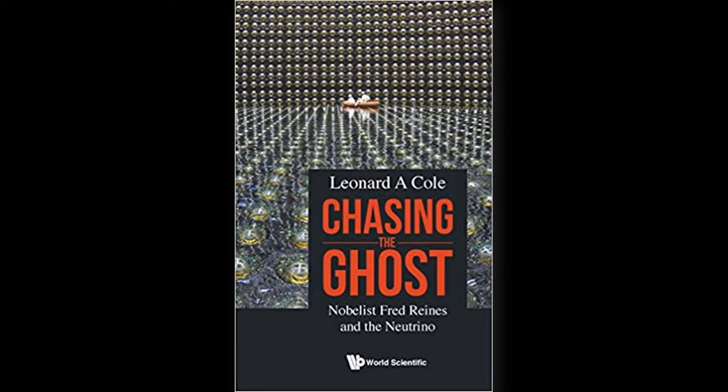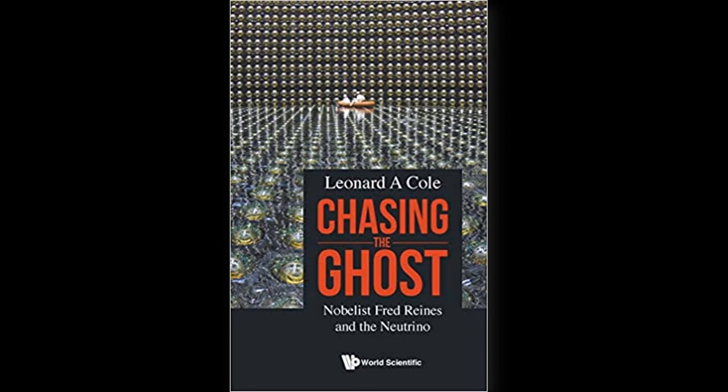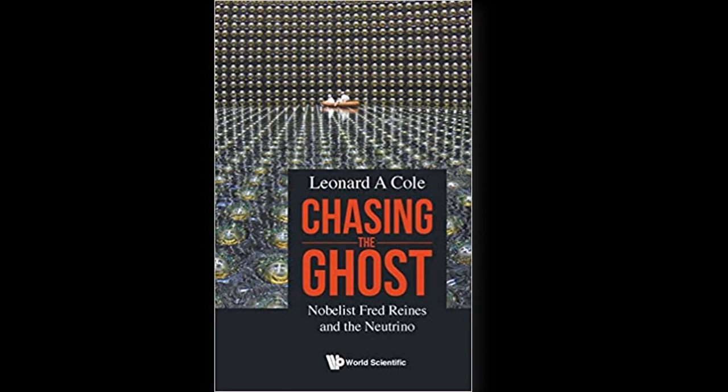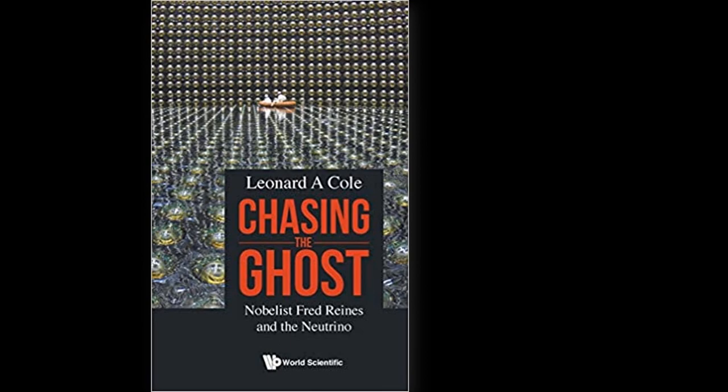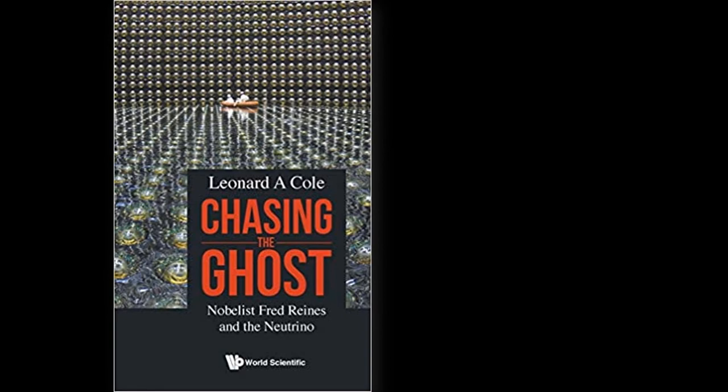In 1991, the Japanese government agreed to fund the proposed Super-Kamiokande to look for nucleon decay. The new detector would also advance capabilities for neutrino research. At a height of 130 feet and a diameter of 130 feet, its cylindrical frame would be nearly 20 times the size of the predecessor Kamiokande, and the new structure would contain 50,000 tons of water.